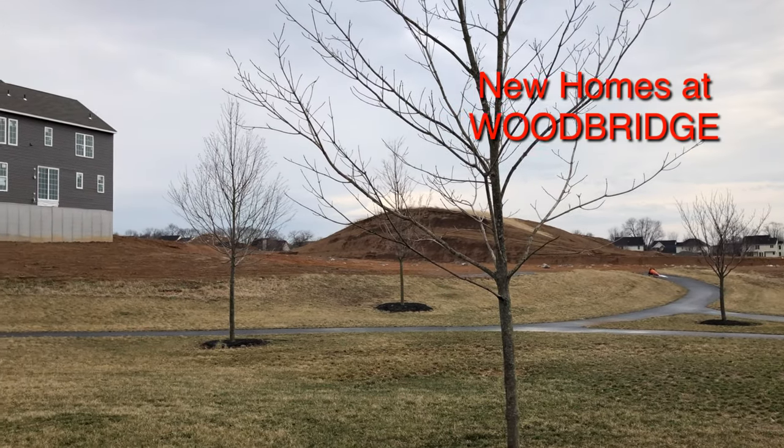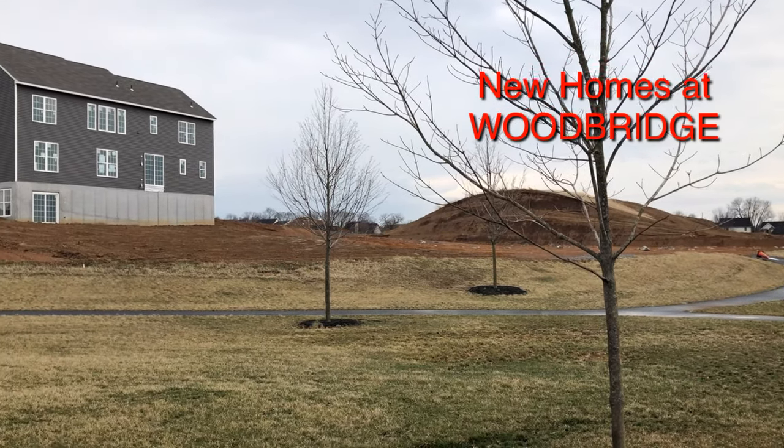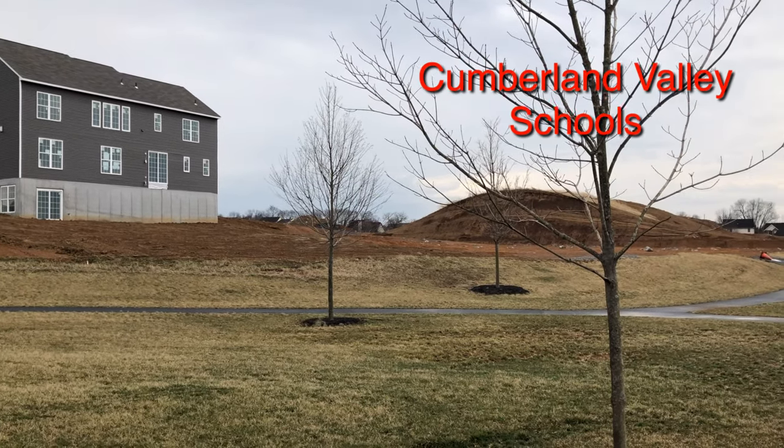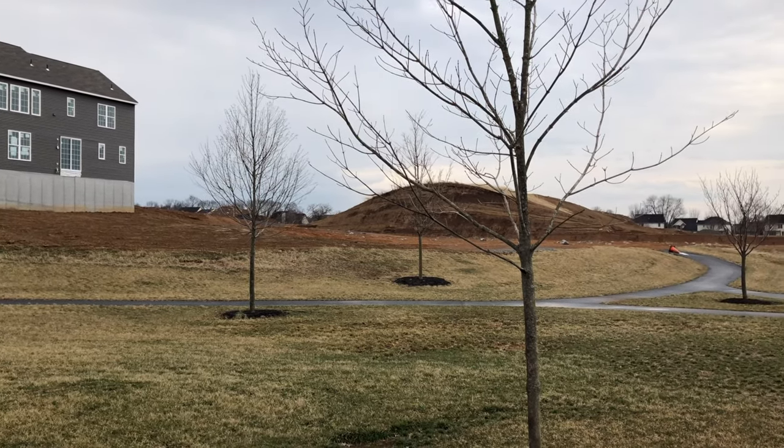Okay, so here we are at Woodbridge, which is in the Cumberland Valley School District. You will hear some equipment now and then because we are actually building homes, so I apologize for that.